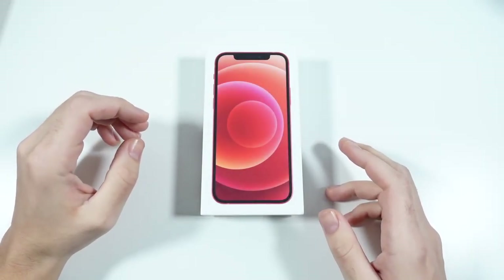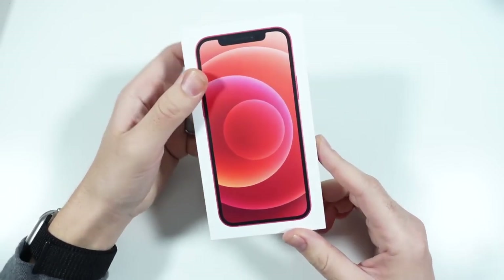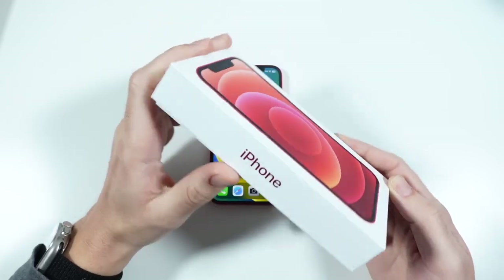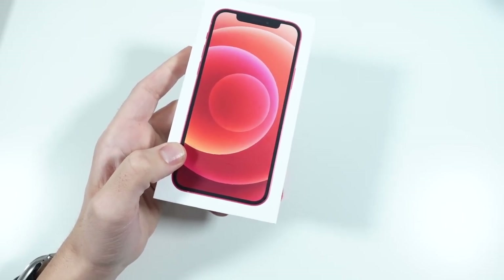What is up guys, Nick here helping you to master your technology. Should you buy the iPhone 12 in 2023? That is the topic of today's video. The iPhone 12 can still be found at the Apple Store.